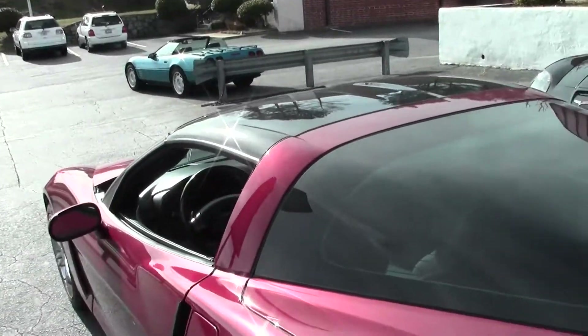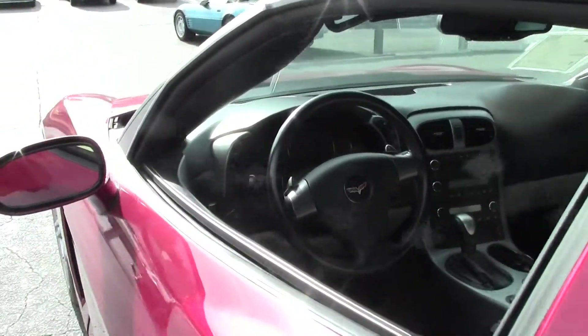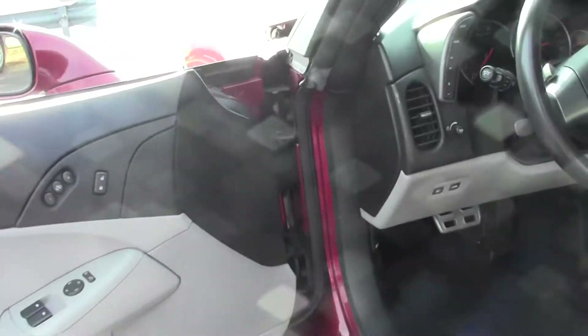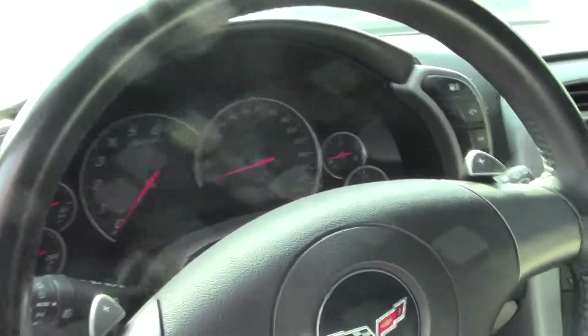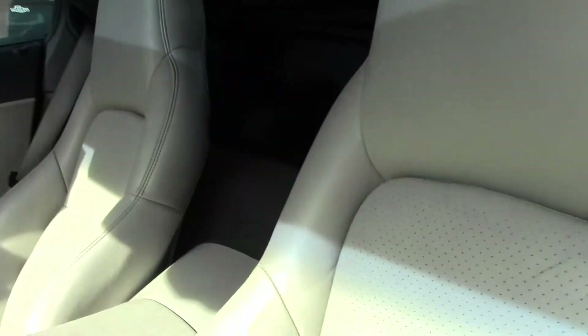60,000 miles on this car. We're going to take a look at the interior now — it's in great shape. As you can see, seats are in good shape. Dash looks great, and gauge clusters are all clear.